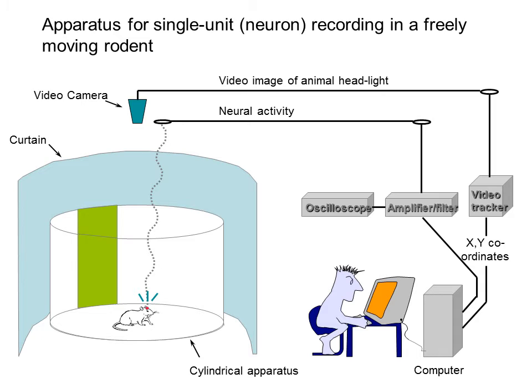Essentially, you have a rat running around in an environment such as this cylindrical apparatus, and it forages for small food pellets that are scattered on the cylinder floor. The rat has wires implanted in a specific brain area and has a cable attached to it that allows the experimenter to monitor the neural electrical activity at the electrode tips. A video camera tracks the small light at the end of the recording cable and allows the experimenter to identify where the animal is located.